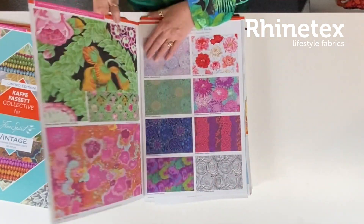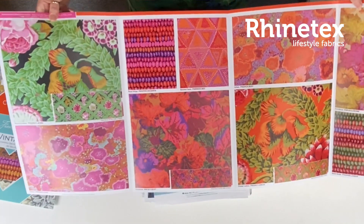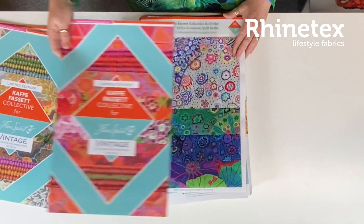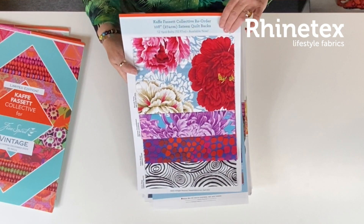011 in another colour. Absolutely gorgeous. And here in the wonderful red, purple — who doesn't want this? Absolutely gorgeous. Coming in December and some backings to go with. Love these big flowers. Absolutely gorgeous.